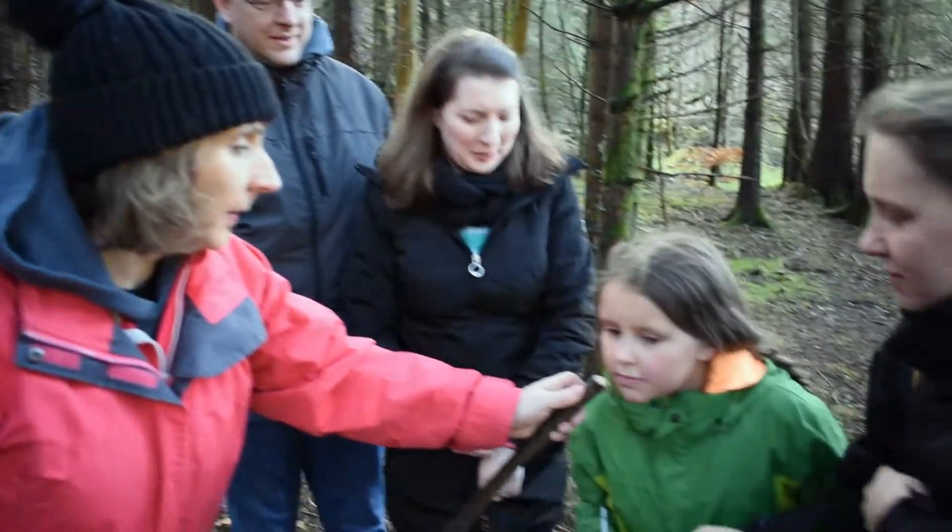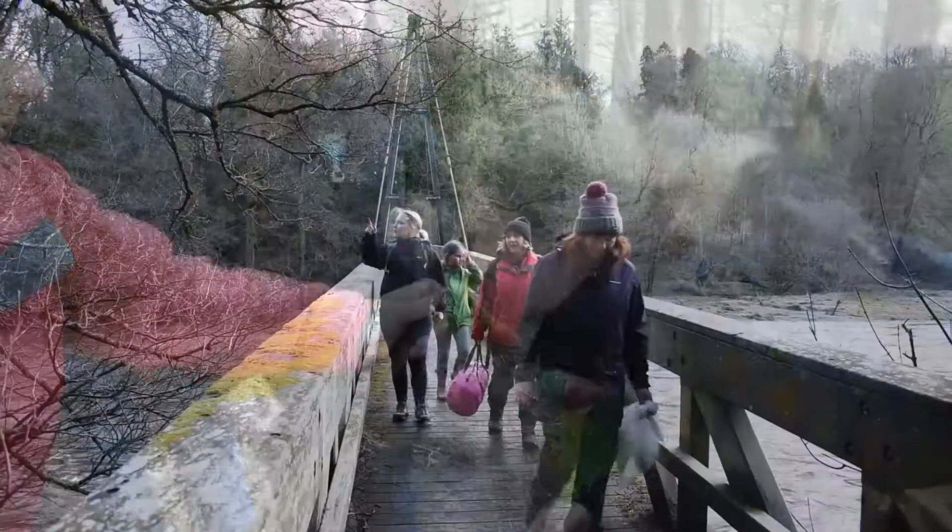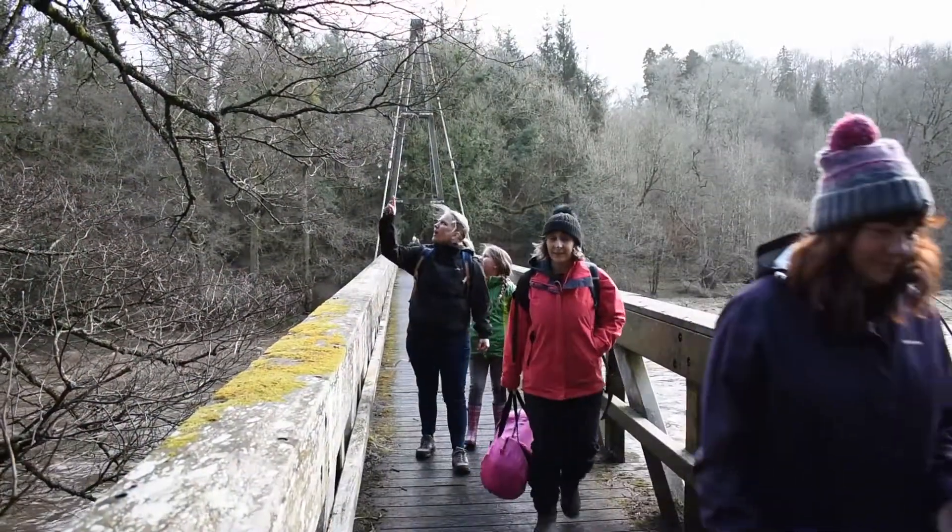Don't forget your cape and your bike so that you can join in with the superheroes bike ride on these days.